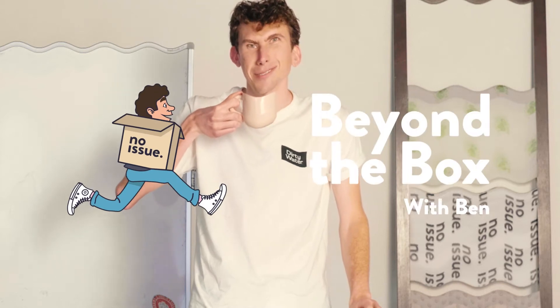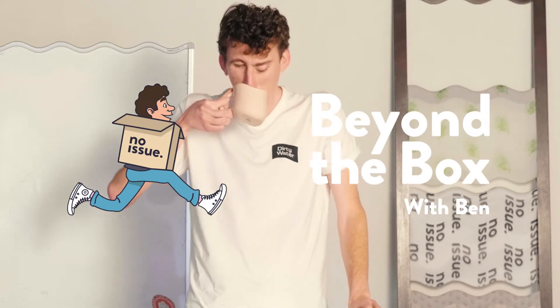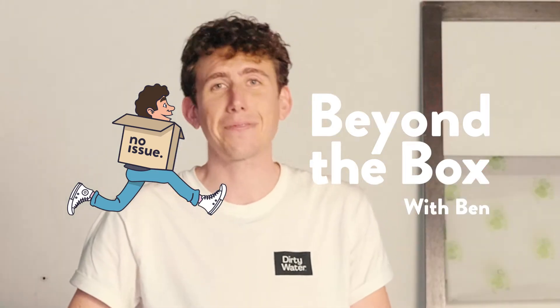You didn't even — you weren't even recording. I wasn't, I am now. Amateur hour. I was born ready to do this. Welcome back to Beyond the Box with Ben. I'm Ben, and today we're going to be talking about circularity.